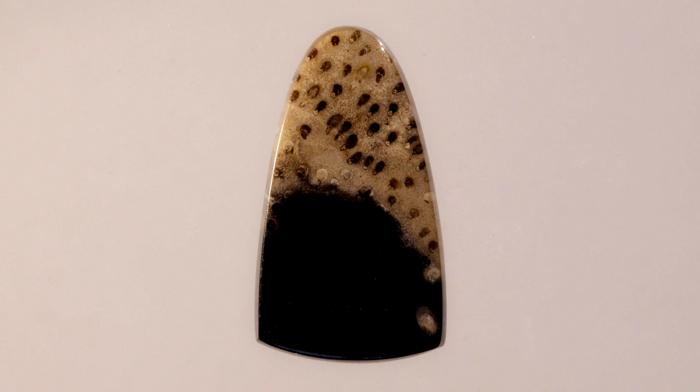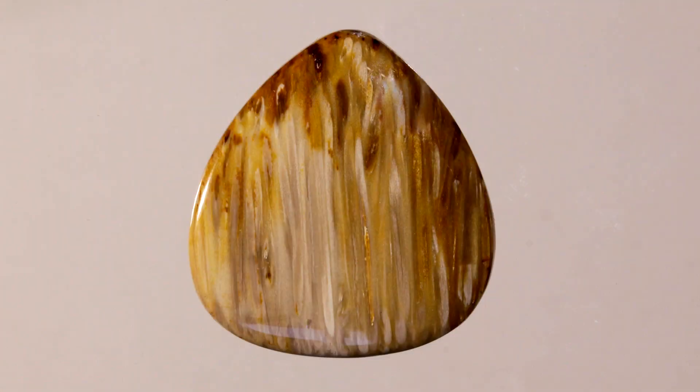When the fossils are cut, a horizontal cut through the rods produces black dots, while a longitudinal cut produces dark lines.